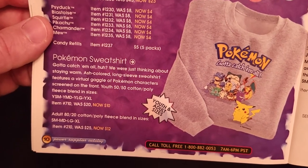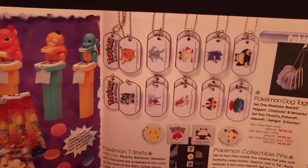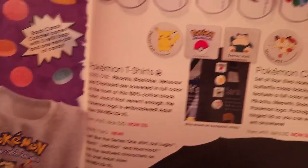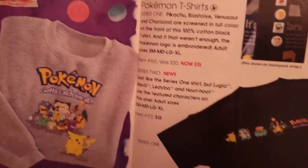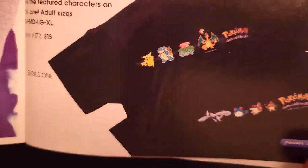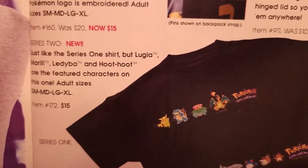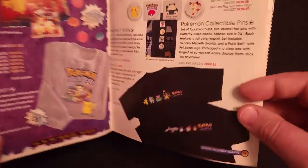There's a Pokemon sweatshirt in both adult and youth sizes. The dog tags we've seen before. The collectible pins we've seen before. And t-shirts — but it looks like there was a new one for Gold and Silver, again with two of my favorite Pokemon. Why did I not buy this? $15 — very, very cool.